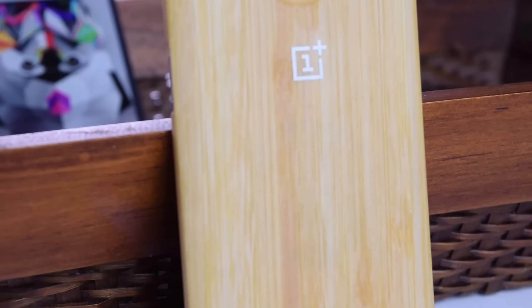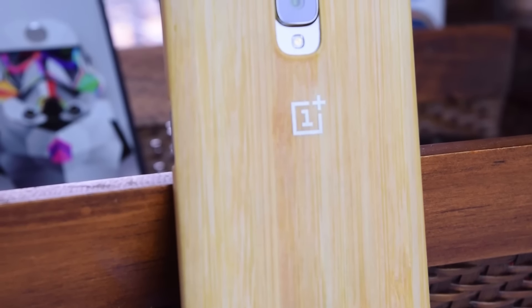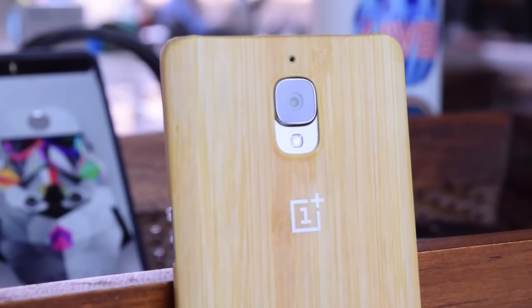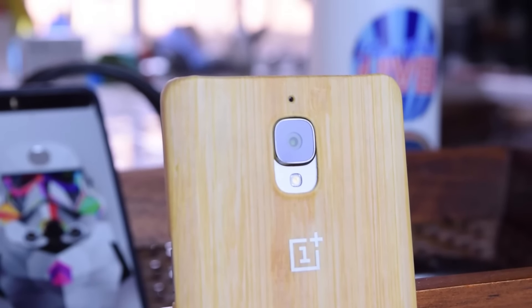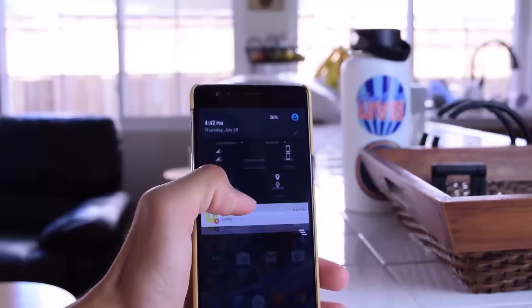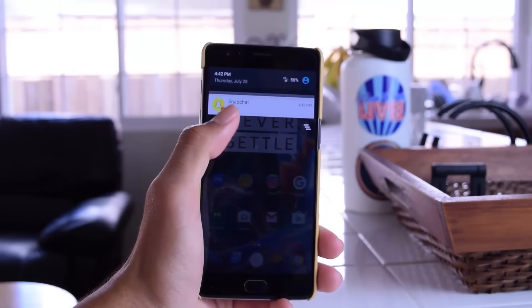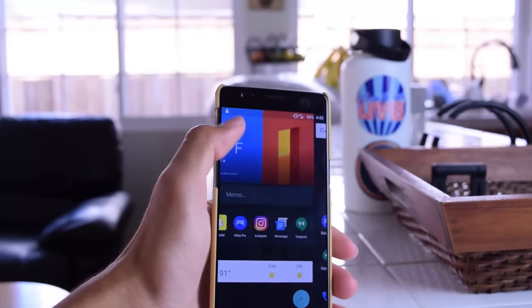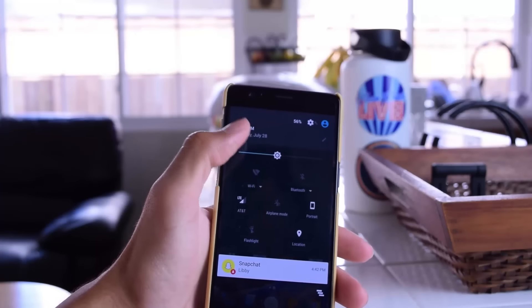I don't have as many cons as I have pros, and I definitely think this is a good sign. I only have two cons, one of which is bad cell service. This is not to mean that you can't complete phone calls or get texts — phone calls and texts are absolutely fine. What I'm talking about is that sometimes the OnePlus 3 would just not switch over to data when I turned off my Wi-Fi, and I would actually have to turn on airplane mode and turn it back off in order for my data to activate.